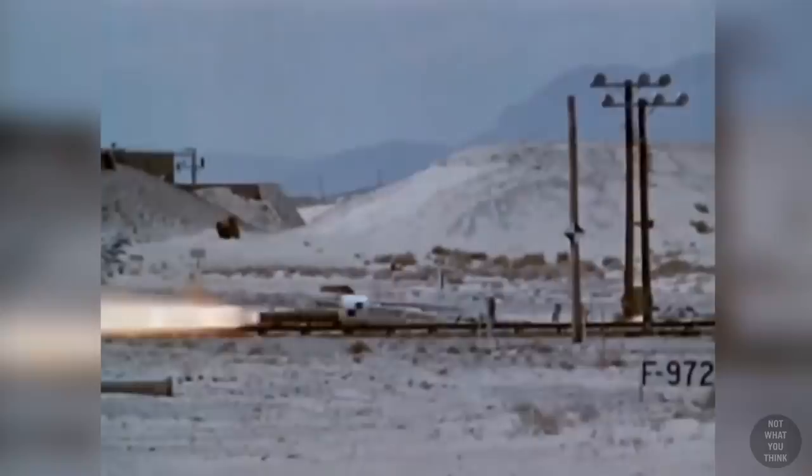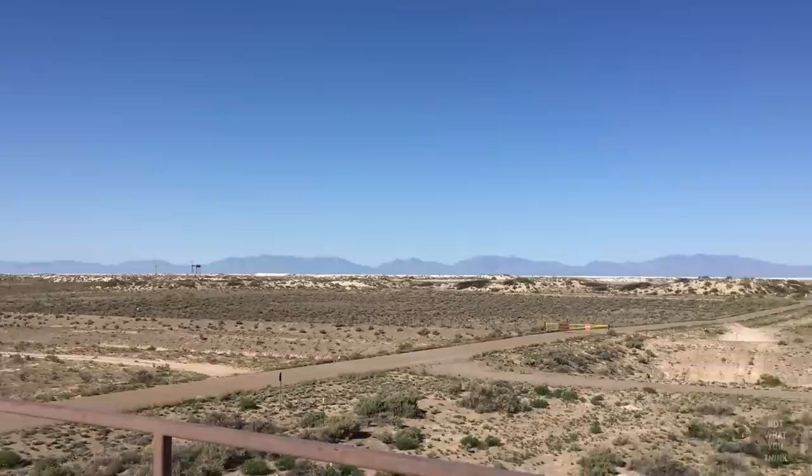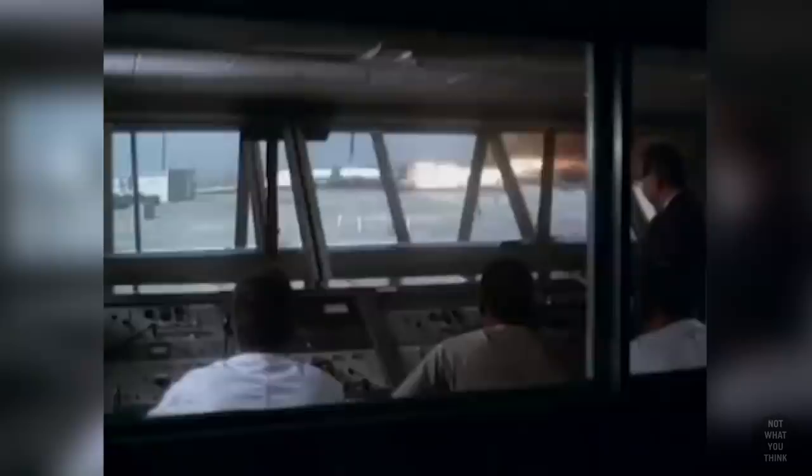So how fast do these test vehicles go? They reach speeds of up to 7,000 feet per second on a regular basis. But how fast can they go? In 2003, the Holloman High Speed Test Track set — and still holds — the world's land speed record for rocket sleds at 9,465 feet per second. That's over 8 times the speed of sound and more than 2 times faster than the fastest rifle bullet.